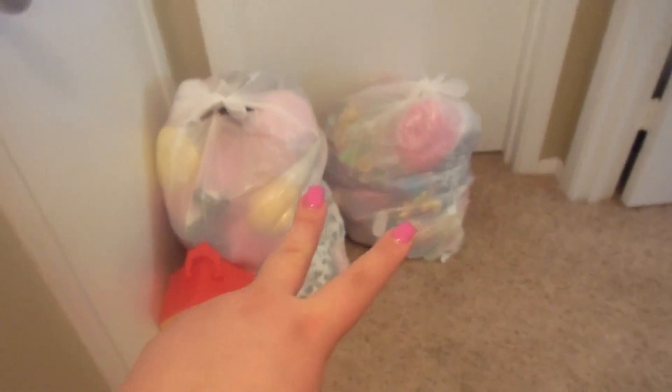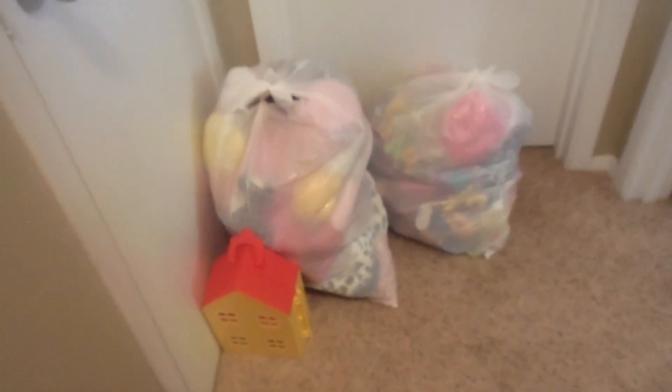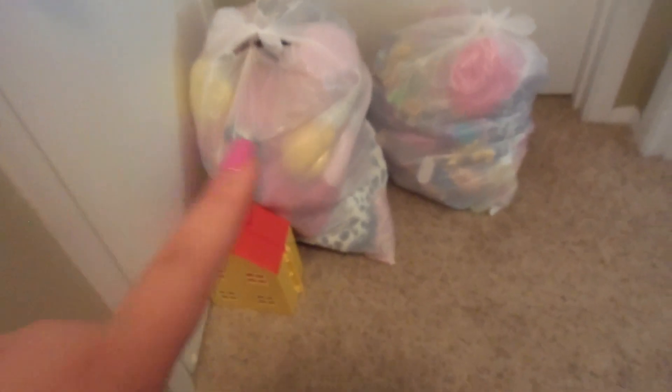We finished Emma's room! Here are the two bags and a little Peppa Pig house that we are donating. Last time we had like five bags, so this is pretty good. This whole bag is stuffed animals and this one is just some random toys. Her room looks a lot better — got rid of all the clutter.